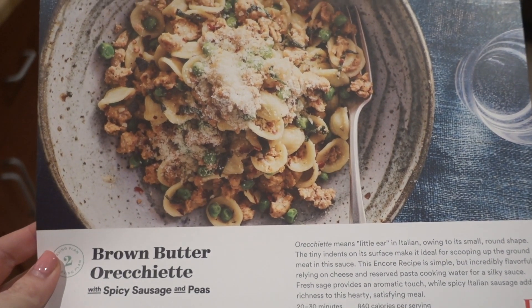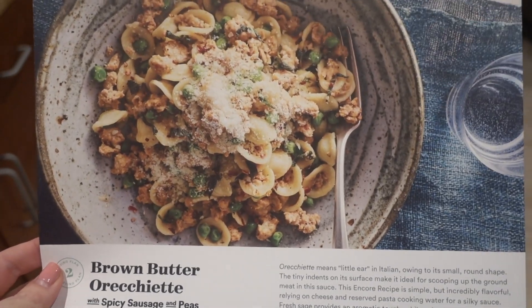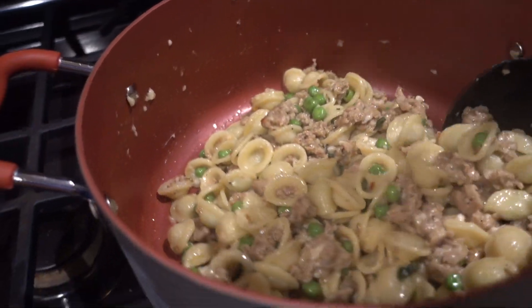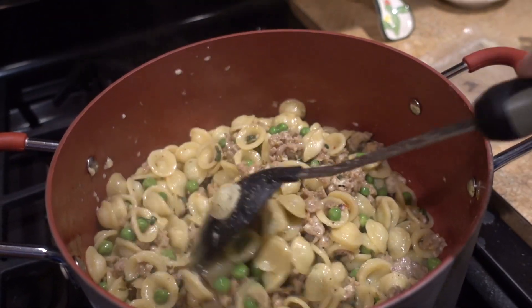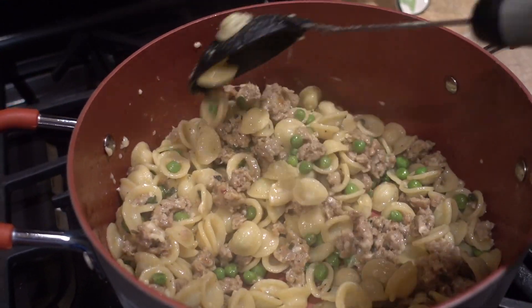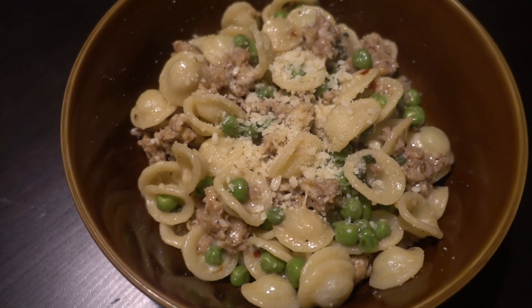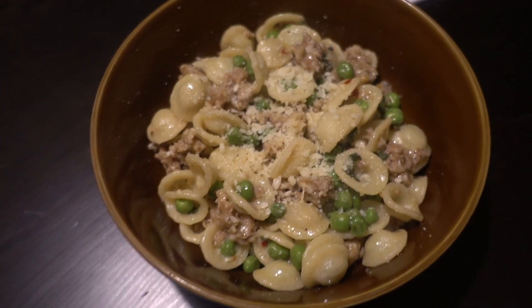I'm going to go cook dinner now. Tonight we're going to have the brown butter orecchietta, spicy sausage and peas. We've had this one before and it was delicious. It's another one of those times where if you guys had smell-o-vision you'd be loving life because it smells so good — it has sage in it. Smells delicious, very excited. Look at the steam — it's going to be delicious!